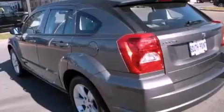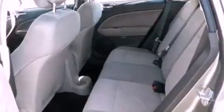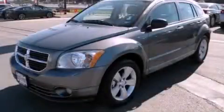With an EPA estimated rating of 27 miles per gallon on the highway, this vehicle is clearly a fuel-efficient choice. This automobile won't last long at this price — call and arrange a test drive now.